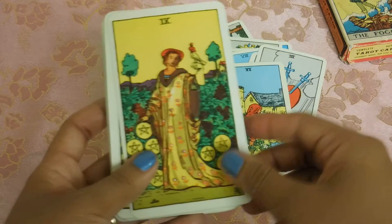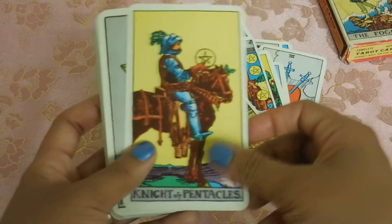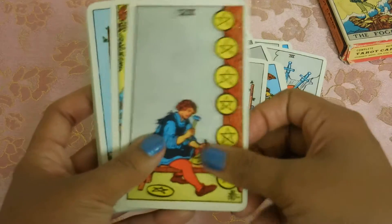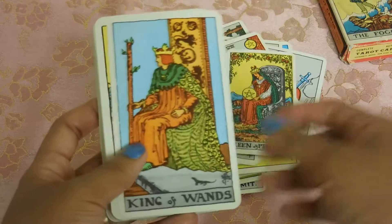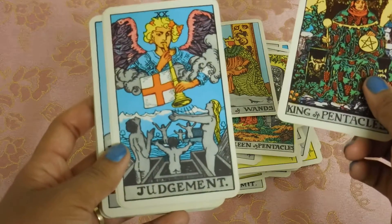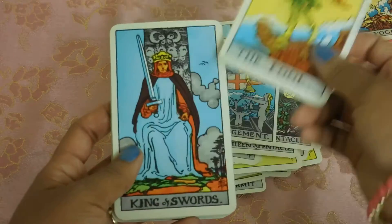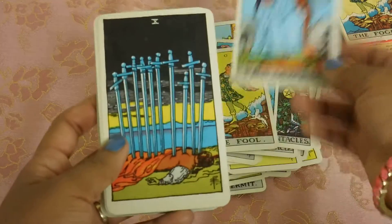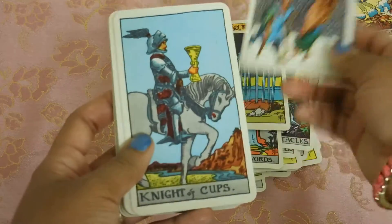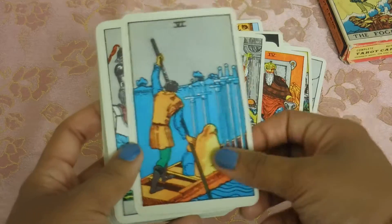I'm sure you guys have all seen the Rider-Waite-Smith decks, but I just wanted to show off the fact that I have this deck in my possession — it's amazing. The cardstock, however, they're having a party next door so you guys probably hear their noise. But anyway, the cardstock is not that great; it's like cardboard-ish. But I will still be using this deck and I will still love this deck in its entirety.